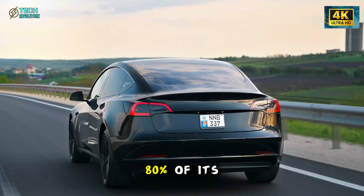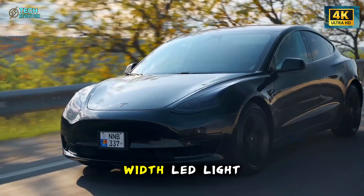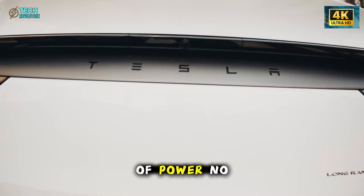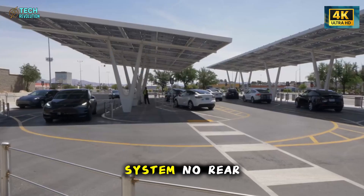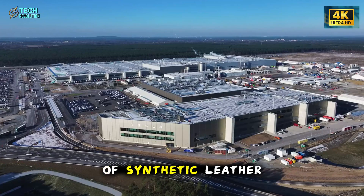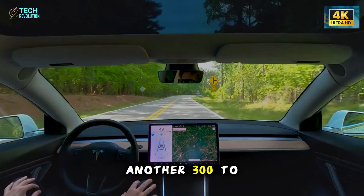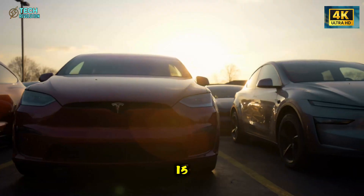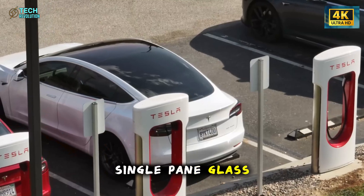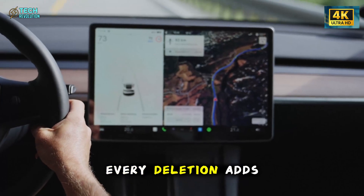The Model 2 shares roughly 80% of its DNA with the Model Y, but every single expensive element has been stripped away. No full-width LED light bar. Metal roof instead of panoramic glass. Manual tailgate instead of power. No heated seats. No premium audio system. No rear display screen. The math is brutal but brilliant: fabric seats instead of synthetic leather save $500 per car; steel wheels instead of alloys cut another $300–$500; reducing speakers from 15 down to 7 trims $200–$400. Single pane glass instead of double pane. No power folding mirrors. No 360-degree cameras. Every deletion adds up.